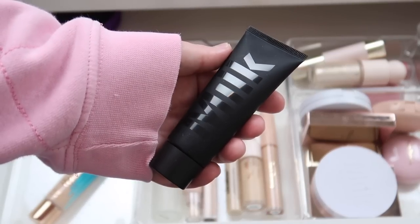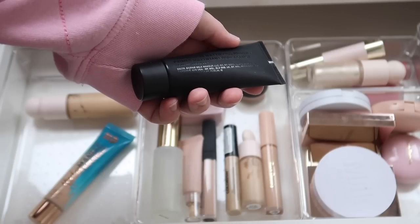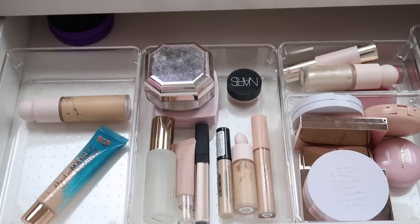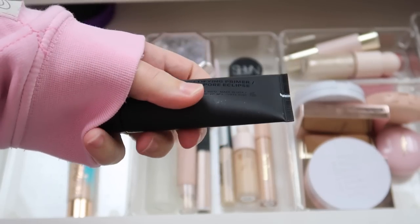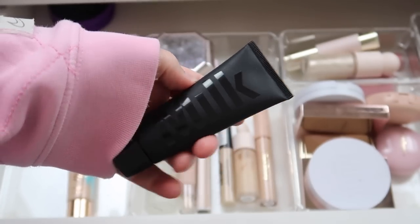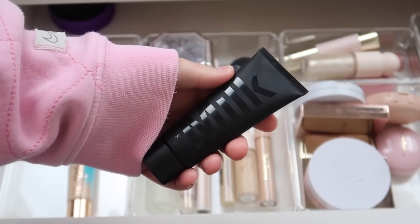Next I have this one from Milk Makeup — this is the Pore Eclipse Mattifying Primer. I like it but don't absolutely love it. I feel like I just reach for something more like the Pixi Flawless Beauty Primer, so this is something I'm actually going to declutter.